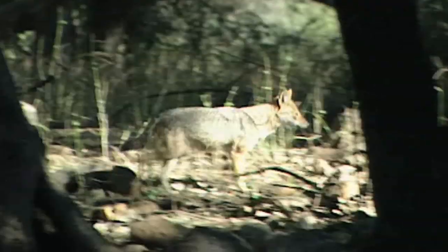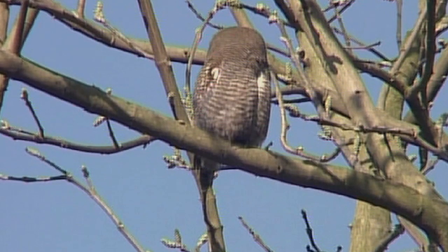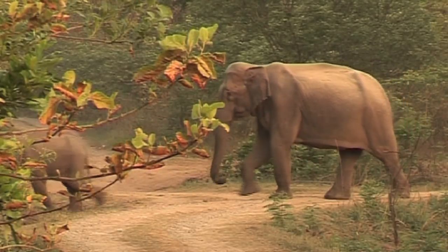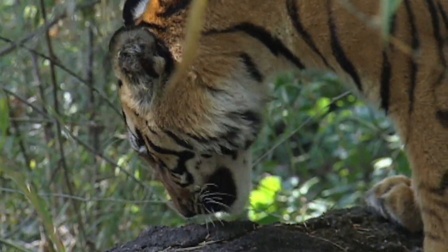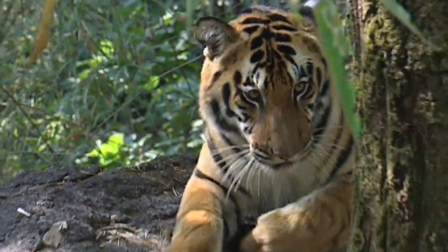India's forests are home to diverse wildlife that continue to fascinate nature lovers from around the world. From beautiful birds to the majestic elephants, there is endless variety on offer. However, the tiger continues to be the star attraction of the Indian jungles.